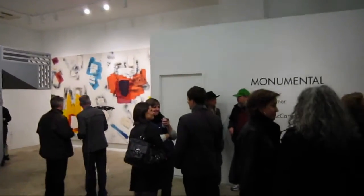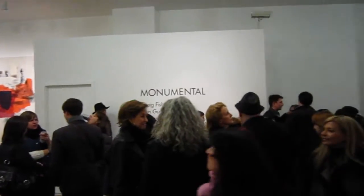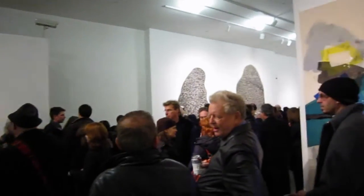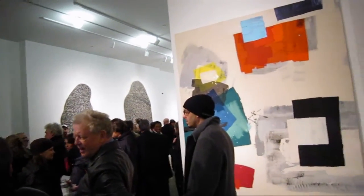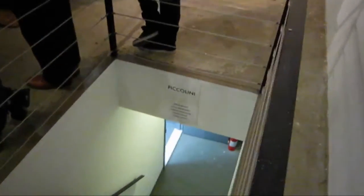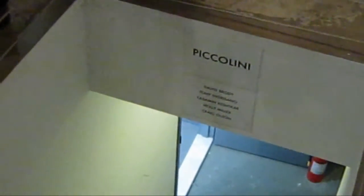I think the premise behind the show is that upstairs we've got some large scale work, and then downstairs we've got the piccolini — the small work.